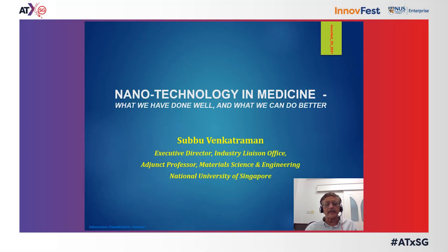Hello, my name is Subhu Venkatraman. I'm from the Industry Liaison Office at the National University of Singapore, in charge of intellectual property management and commercialization. I'd like to talk today about nanotechnology in medicine — to put it into perspective what we have done so far over 40 to 50 years of research and what we hope to do better in the future.